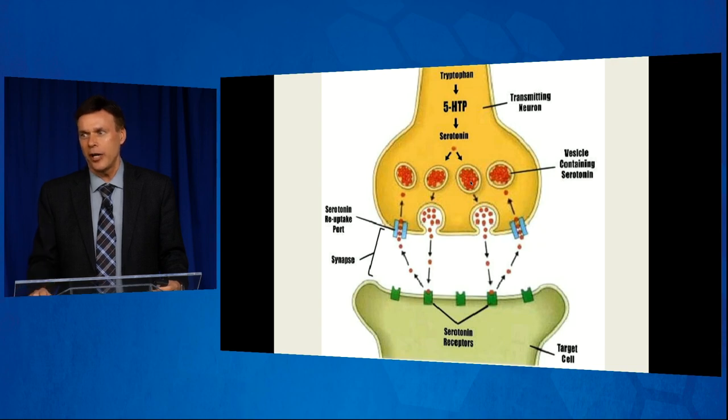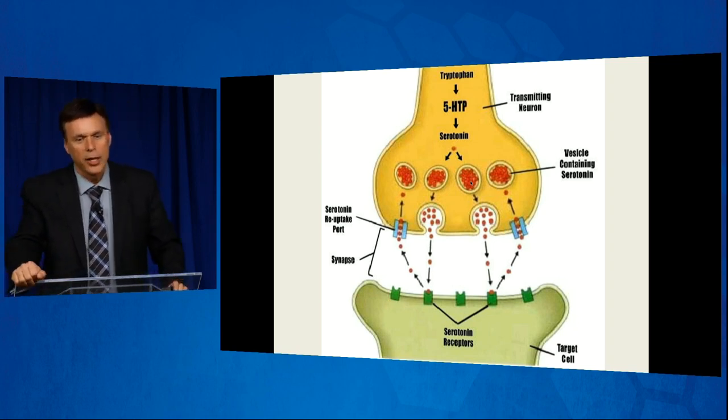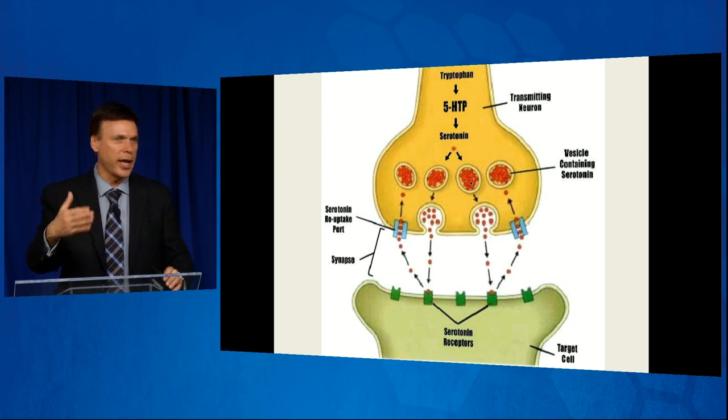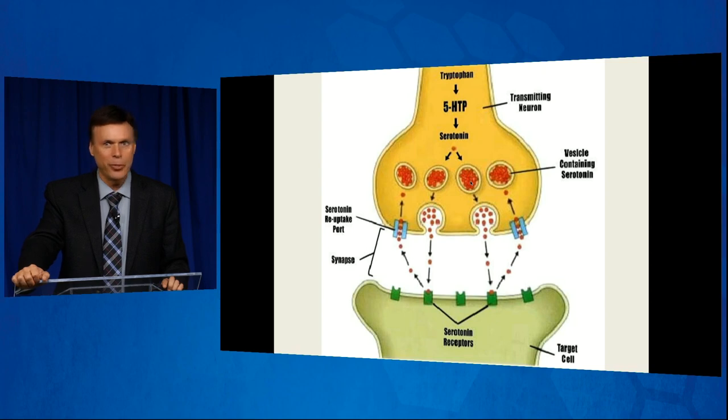That is for efficiency reasons. We know that neuron is going to need to fire again and we need to have enough serotonin left. But if there's not enough serotonin in those vesicles and you're not getting the neurotransmission — the synaptic transmission — that should occur, when we plug up those vacuum cleaners there's more serotonin in that synaptic cleft and it's a greater likelihood that you'll be able to get synaptic activity from that serotonin.